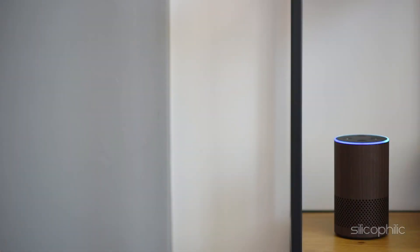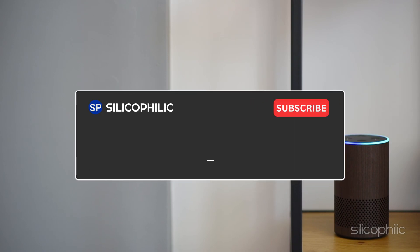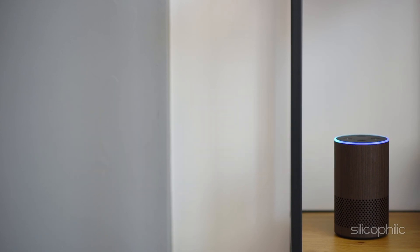And there you have it — the way to stop EcoShow from showing Amazon orders. We hope the methods have worked for you. If you found this video helpful, don't forget to give it a thumbs up and subscribe to our channel for more tech tips and troubleshooting guides. Leave a comment and help others know about this video. Thanks for watching and we will see you in the next video.